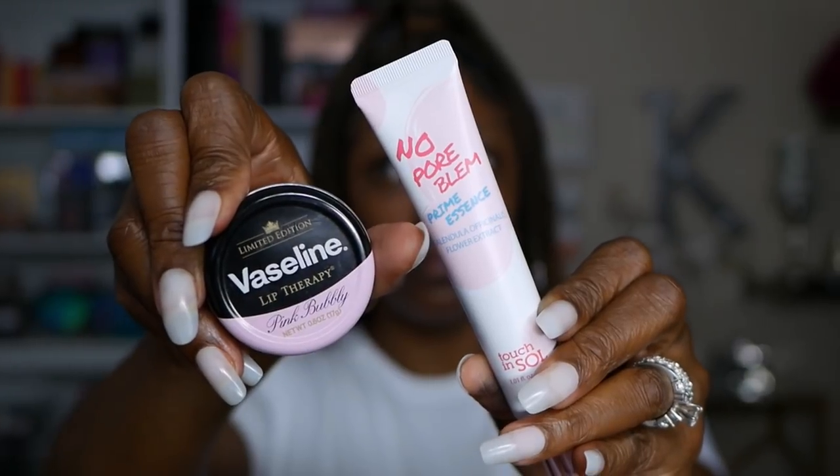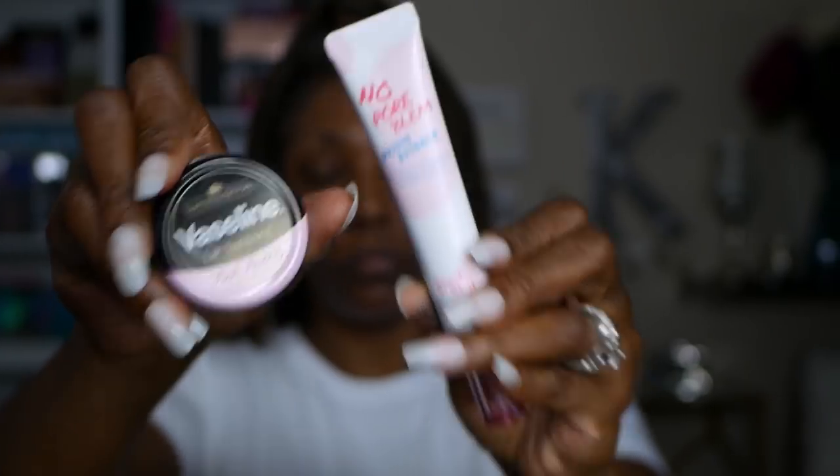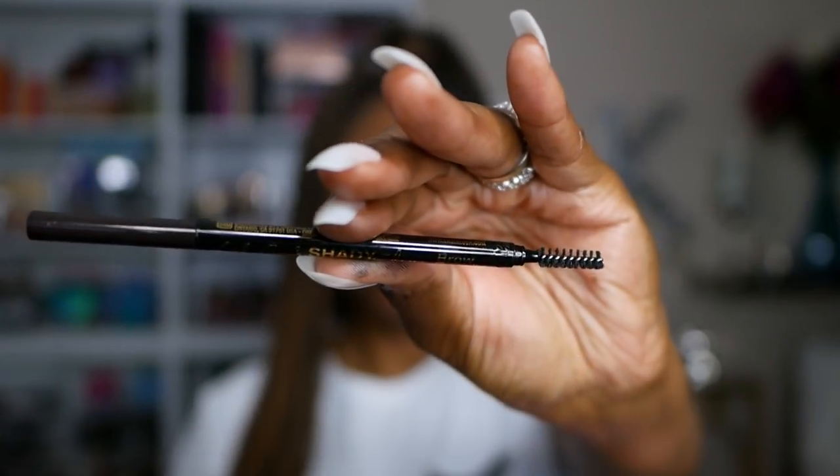I did start out with some swatches — I forgot to include them in the first part of the video, sorry about that. I'm starting this look with the No Problem Prime Essence, which I got in my Boxy Luxe — very very nice. I'm using Vaseline Lip Therapy on my lips before I start. Then I'm going in with my LA Girl Slim Shady brow pencil in Blackest Brown. To clean up my brows I'm using my Milani Retouch and Erase, and I dragged it down to set my eyelids with it too since it's so light. I'm setting that concealer with a translucent powder.